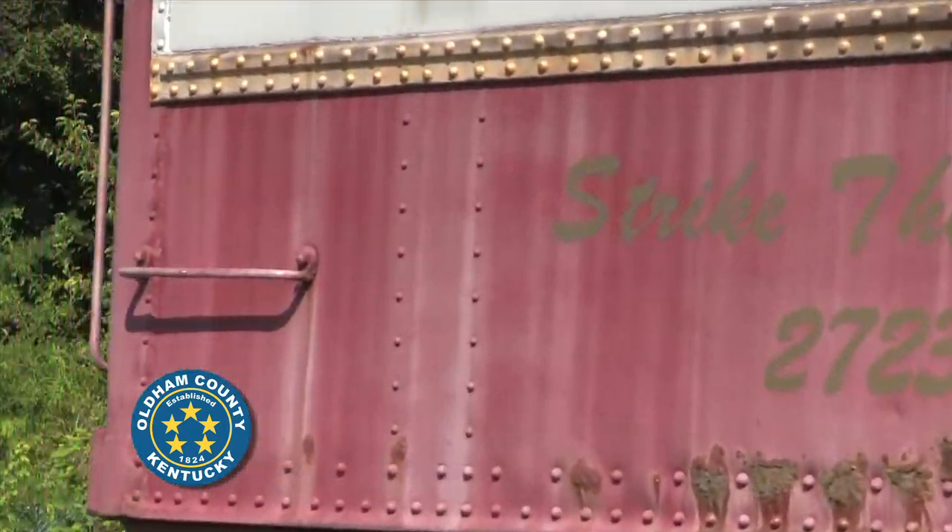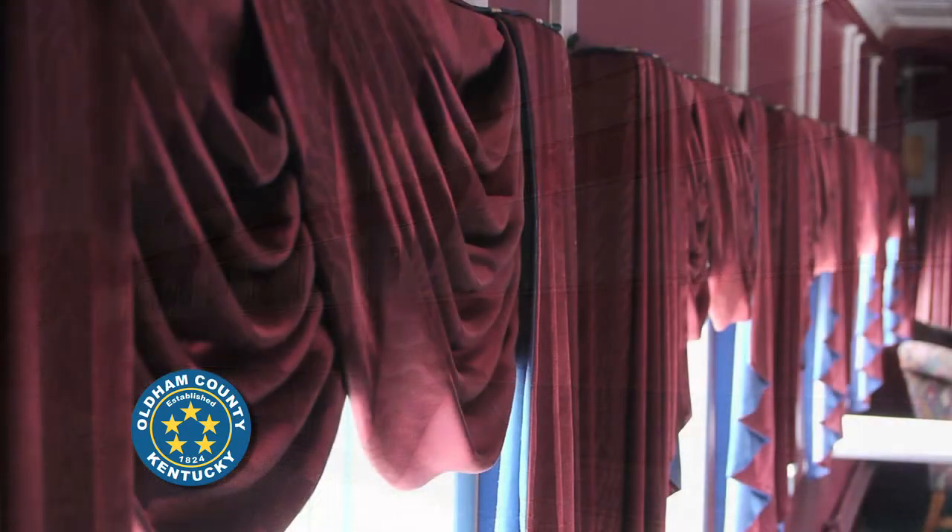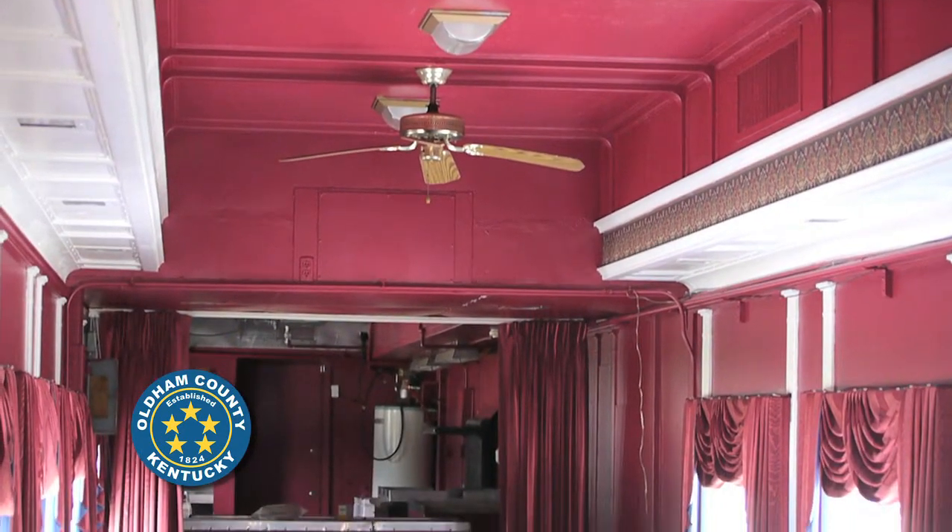and then people bought it and redid it. They've turned it into a full-fledged dining car with a full kitchen. It's got tables, chairs, and couches, so it's all set up.